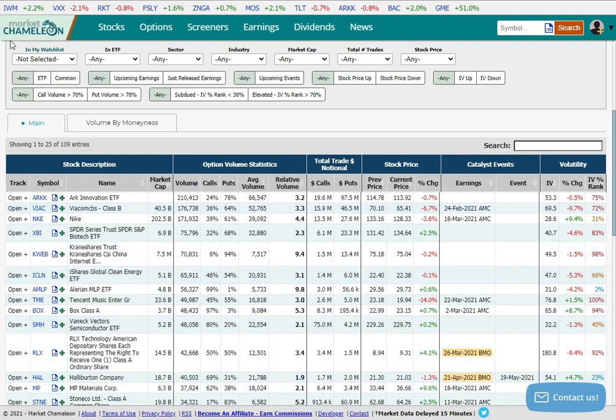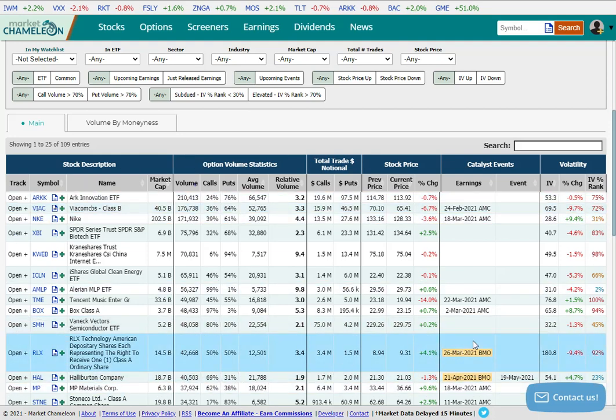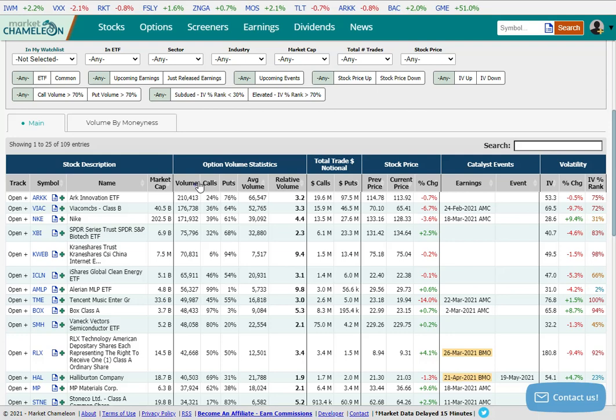For example, we are looking at MarketChameleon.com, which is a great place to go to analyze trades. I'm looking at Unusual Options Volume, which I like to sort by volume to see what some of the bigger names are doing — like ARK Innovation, a popular tech ETF. You can see a lot of the action on the put side, which could be considered bearish. So this is a good way to find some activity and what's going on with some of the bigger names.